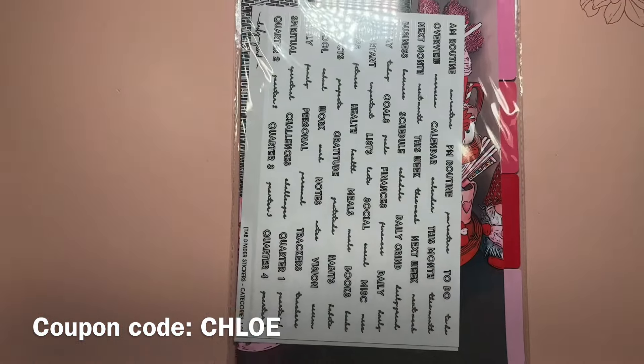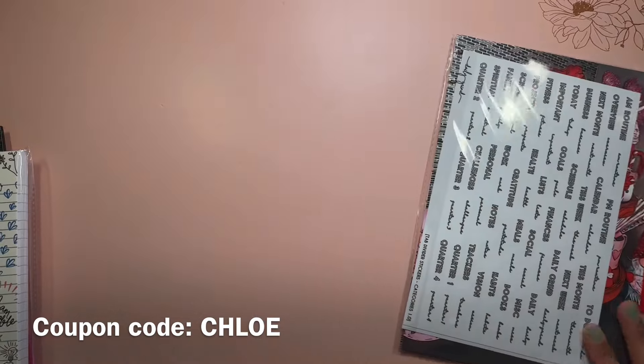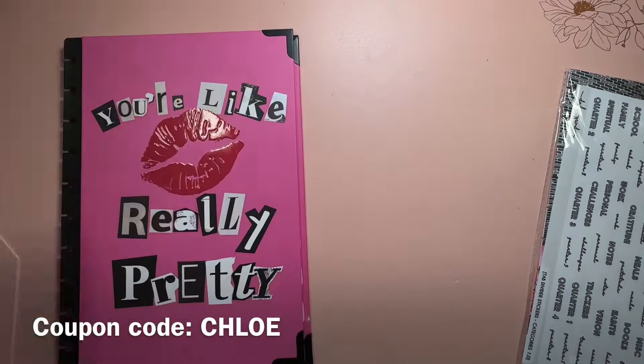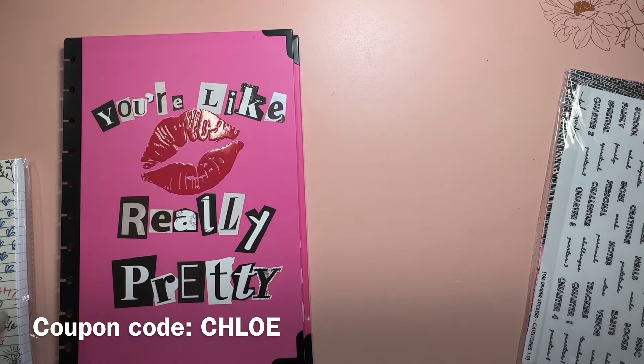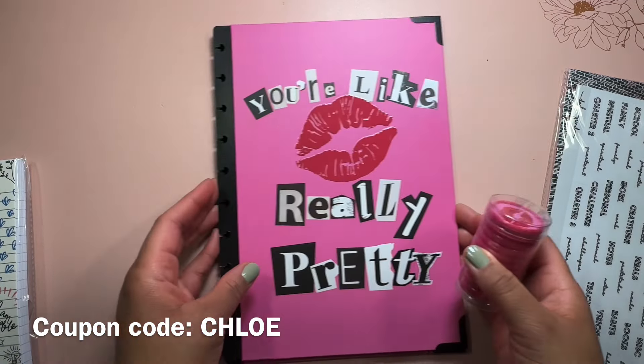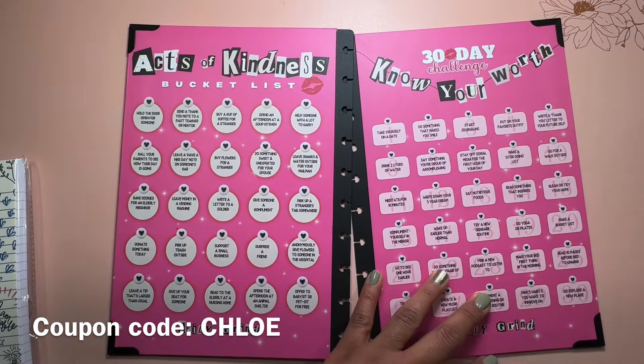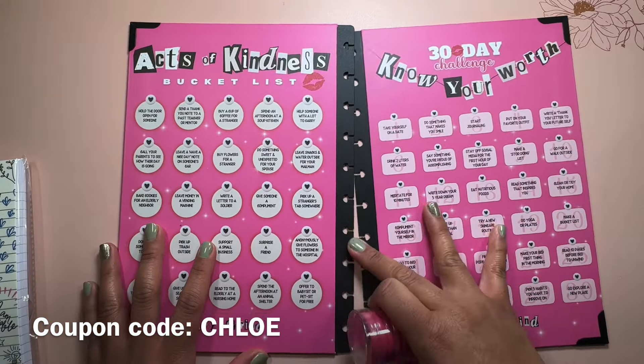I love Mean Girls — it's satire, and it's just hilarious. I love the movie and the musical remake, so I was all over this when it came out. I was really excited to review it ahead of time. If you're not a Mean Girls fan, no worries — let me know if you're just into pink, because at the end of the day this is a pink planner, and I love it. Pink is my favorite color.